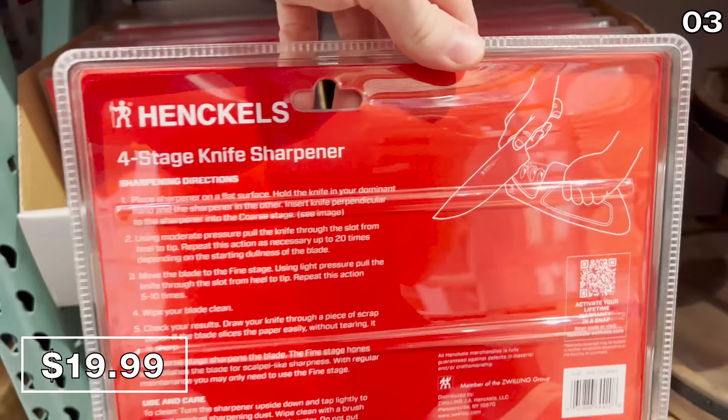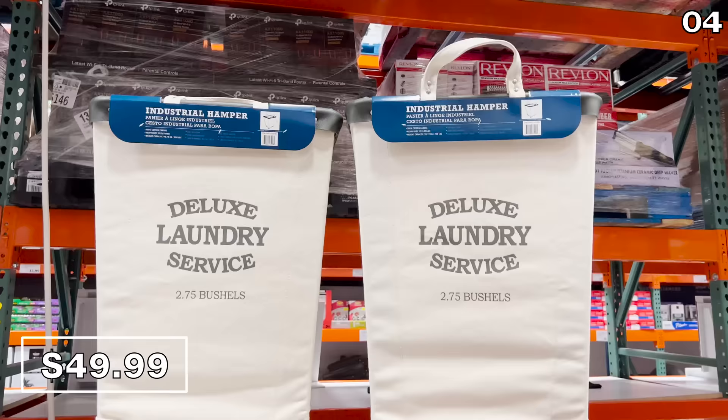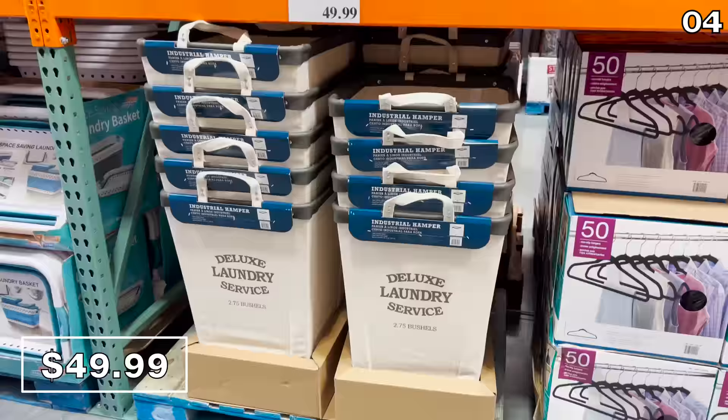In the number four spot — and I should mention this video is not sponsored, Costco is not paying me — it's a vintage laundry hamper on wheels for $50, if you're looking to live out a five-star hotel laundry fantasy. It's an industrial build that can hold up to 200 pounds, extremely well-made. I like the vintage look.